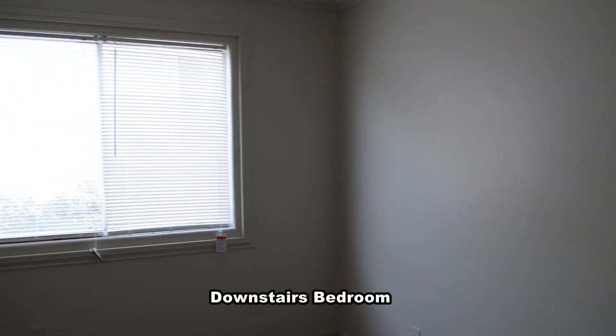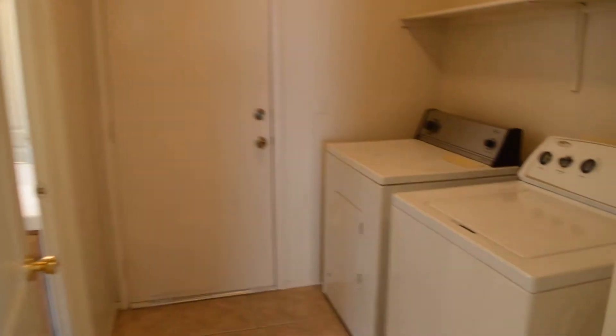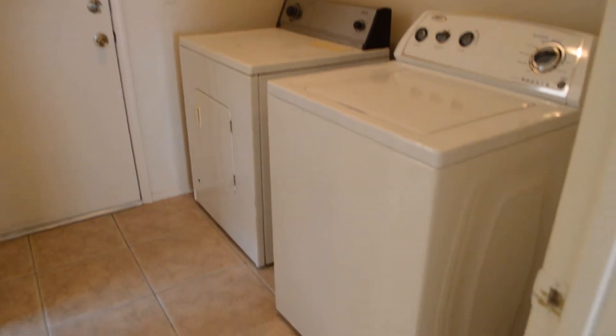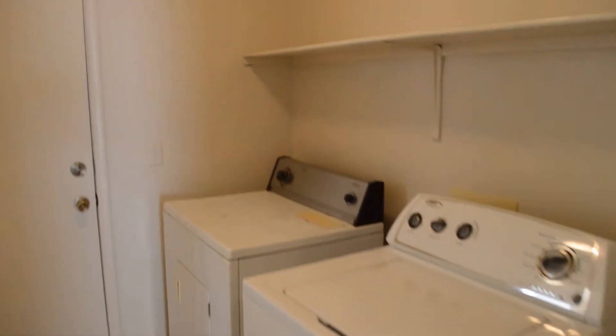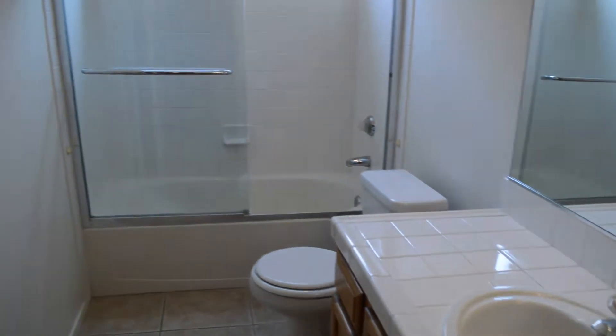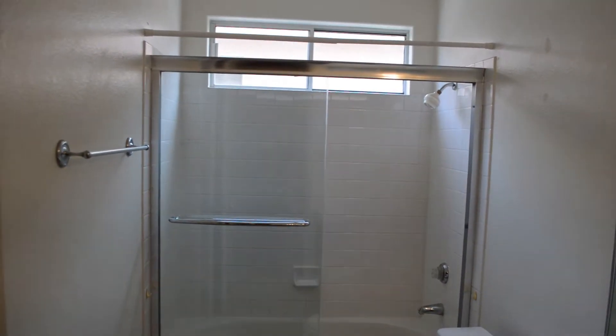The downstairs bedroom has a double door entry and a connector door to the full bathroom. The laundry room is downstairs and comes with a washer and dryer included in the rent. The downstairs bathroom has a vanity with a tile top and a tub-shower combo with sliding glass doors.